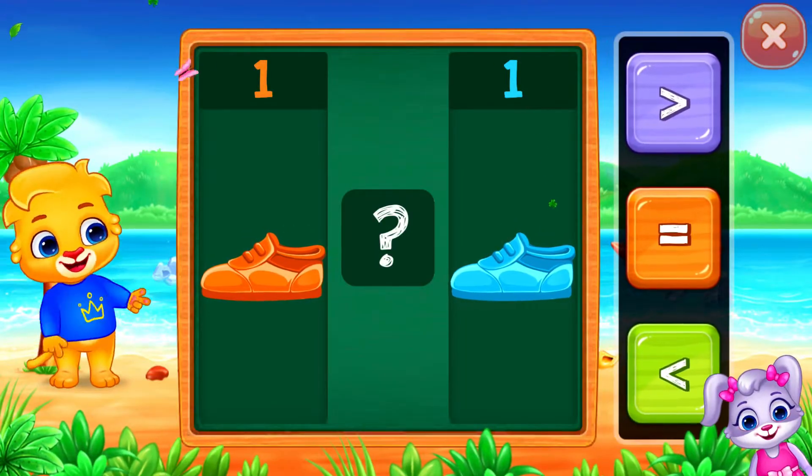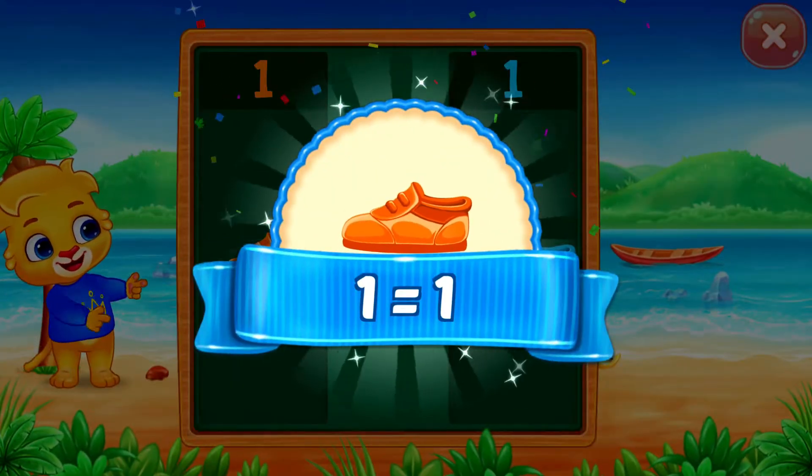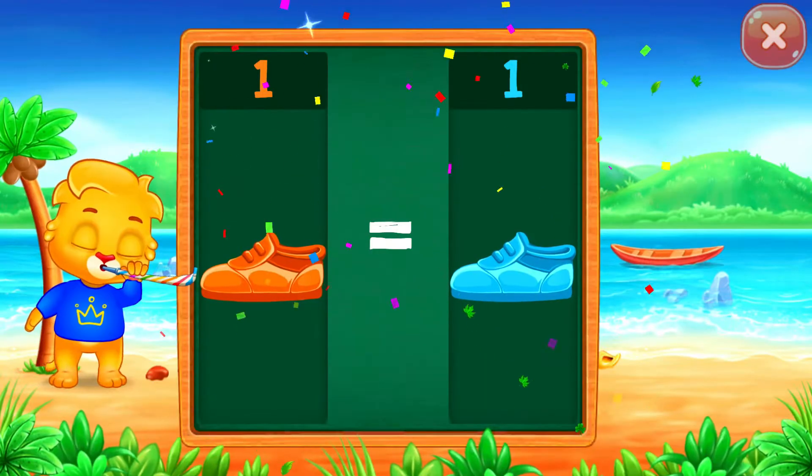Shoes! Equals! One is equal to one! Hooray!